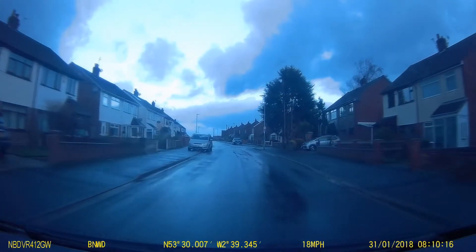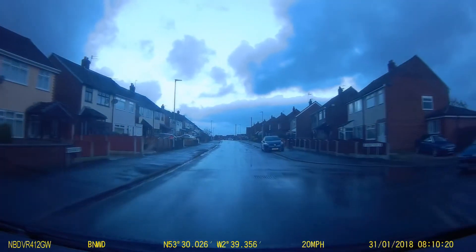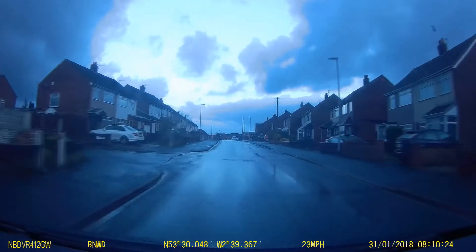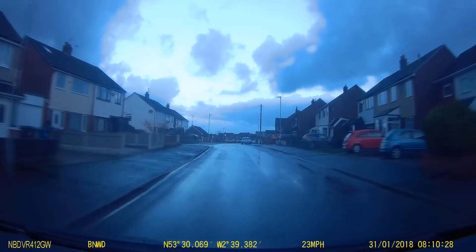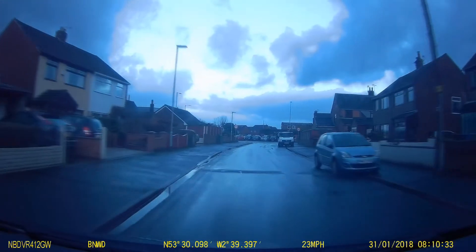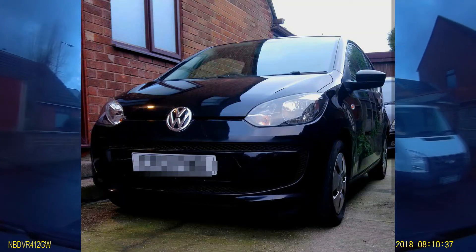Hi guys. So this is a retake. I've sold the Focus and part-exchanged it for this beautiful thing. I was driving the 2001 Ford Focus; I'm now driving the 2012 city car. Such a change, I know.